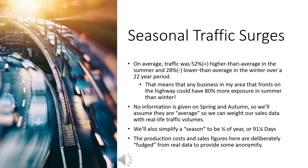Comparing our figures, we see that traffic was on average 52% higher in the summer and 28% lower than average in the winter across that 22-year period. This means that any business in my area fronting on the highway would have 80% more exposure in summer than winter on average. No information is given for spring or autumn, so we'll assume they are average — neither higher nor lower than typical. We'll also simplify a season to be one quarter of a year, or exactly 91.25 days. The length of each season isn't exactly equal due to the shape of the Earth's orbit, but it's not really that important for what we're studying here.